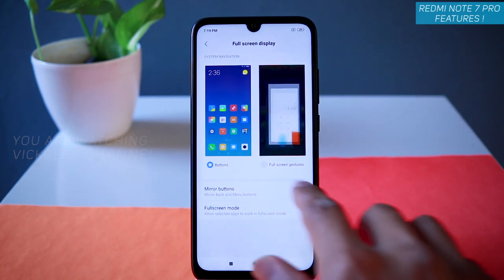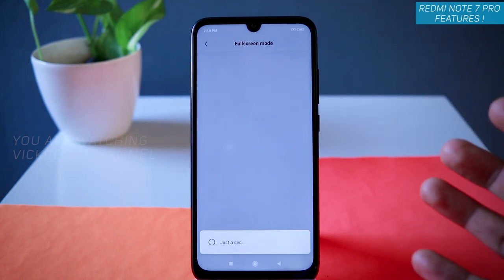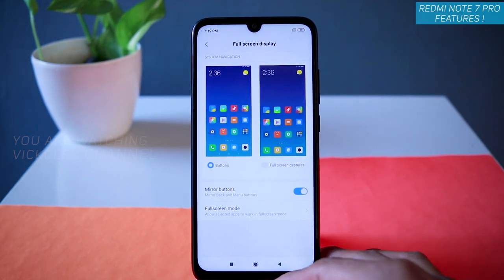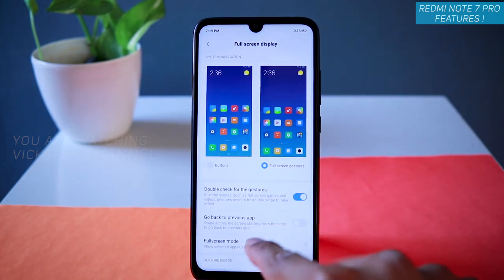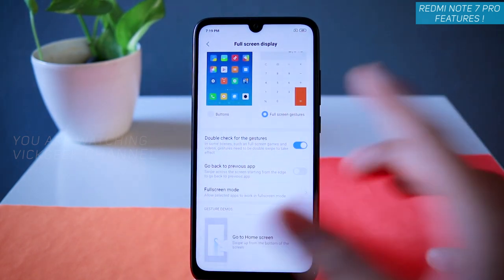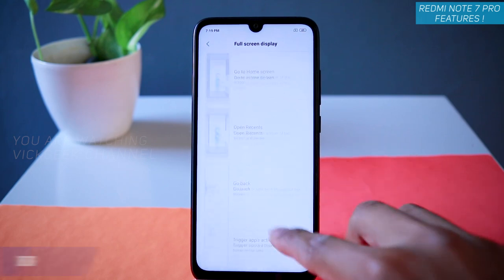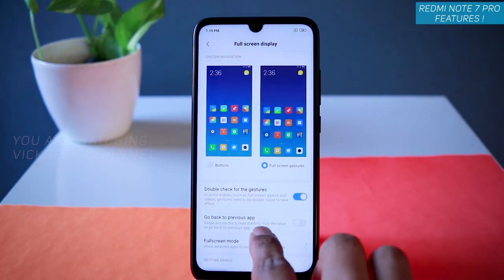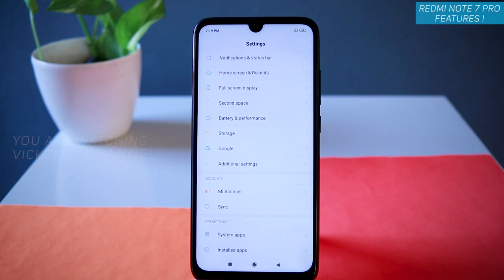There's a mirror button if you want to change orientation. There's also full screen mode for different applications — whichever app supports full screen mode can be enabled individually; some apps may support it and some may not. There are a lot of customizations for the full screen gesture: go back to previous app by swiping from the left or right of the screen. Animations show you how to use the gestures, and you can enable or disable them.